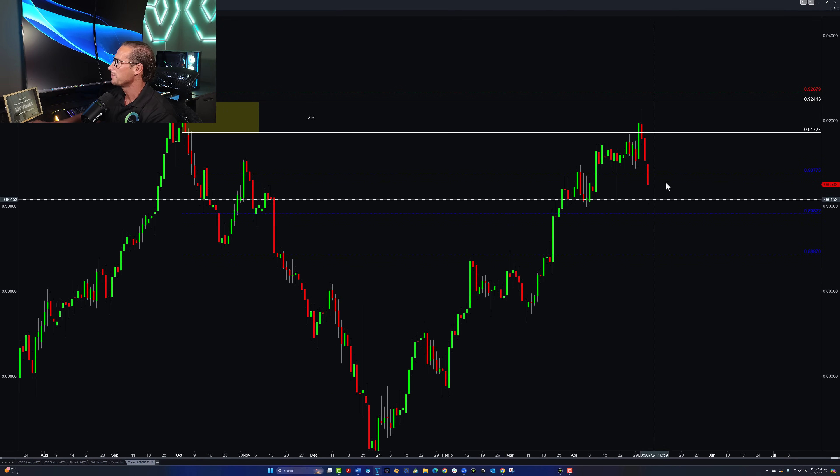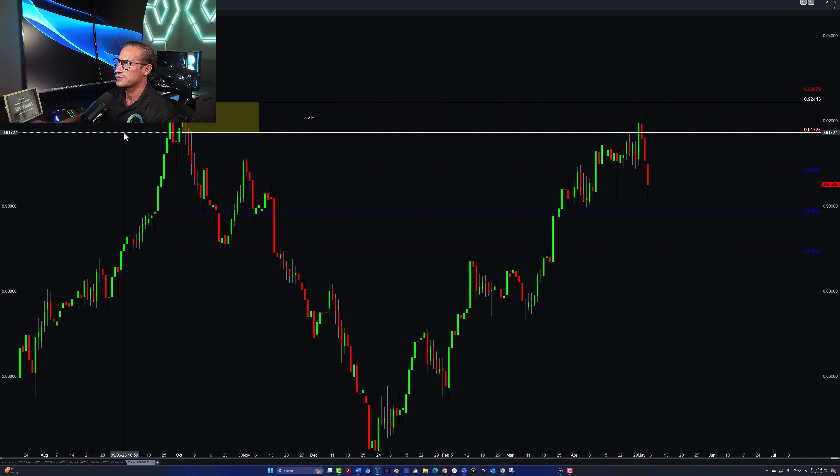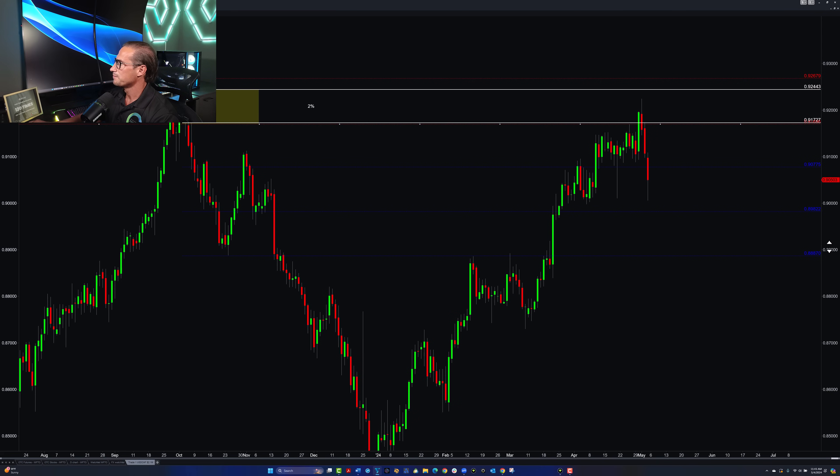The only thing I do: because price already hit 1-to-1, at 1-to-1 I move my stop loss to my break-even point, which is obviously my entry. So I move that red line to break even. Now remember this is a pair where we pay high swaps — it is what it is — so you don't want it fully on break even. You want to include the swaps, so depending on how much swaps you've paid so far, that's where you put your stop loss to cover the swaps as well.